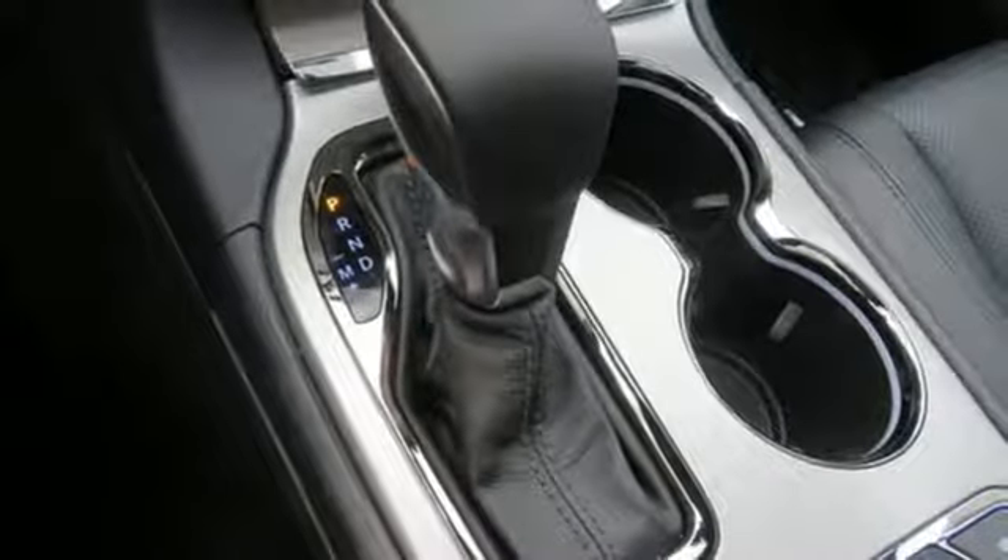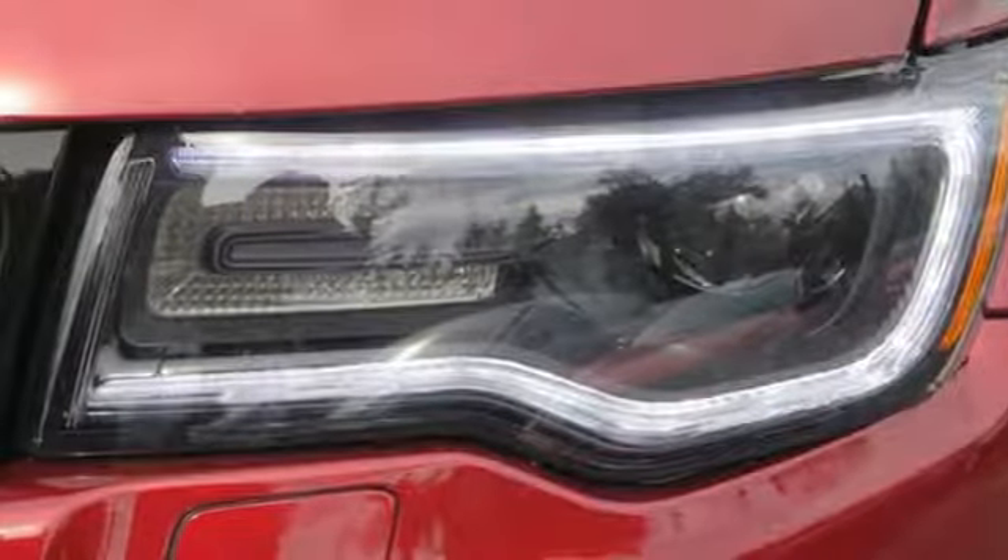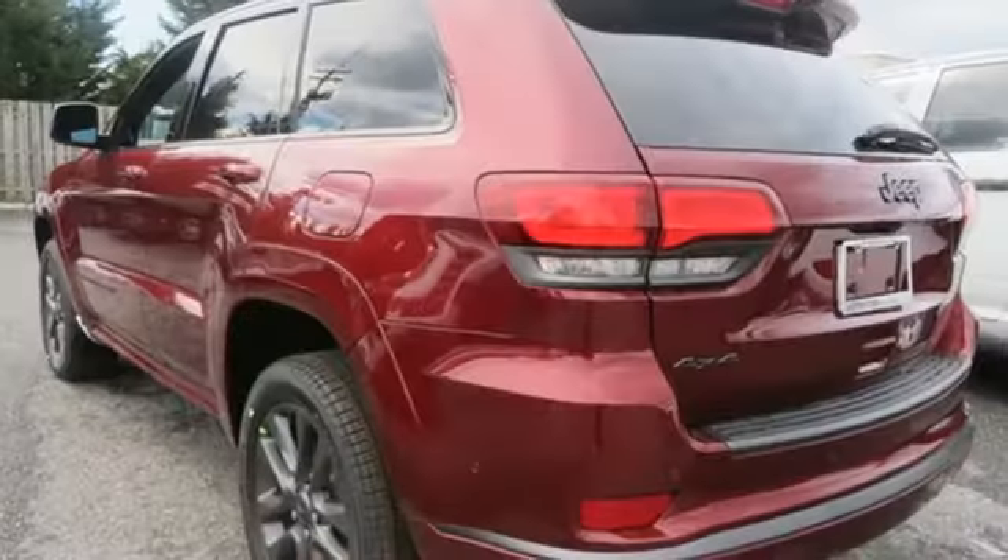V6 engine, power sliding and tilting sunroof, height adjustable automatic with driver control suspension, and automatic transmission.